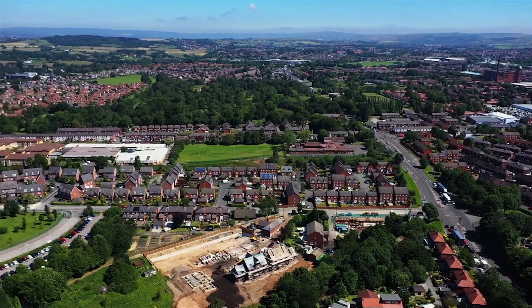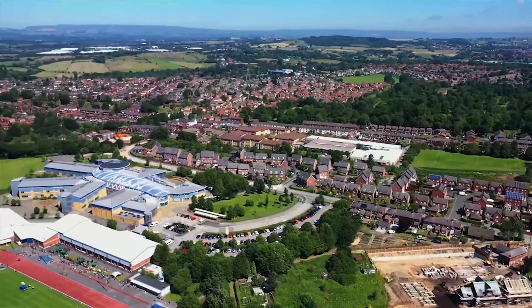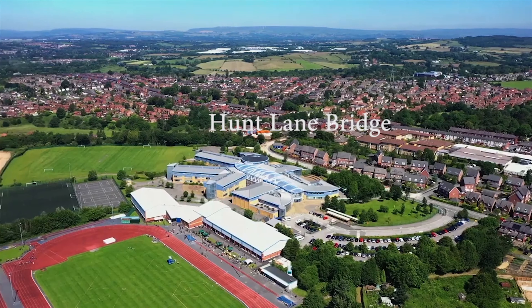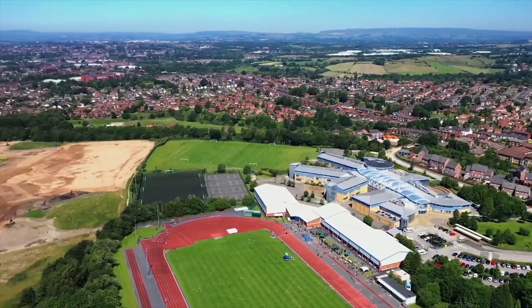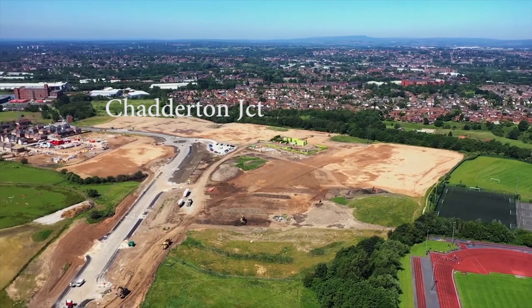If you look at a map of today you can see Broadway here, with Hunt Lane running across and the original location of the yard. If we pan to the left we can make out Hunt Lane Bridge, and the line carried on through what are now a bunch of trees. Following it left, following the trees, is Chadderton Junction.